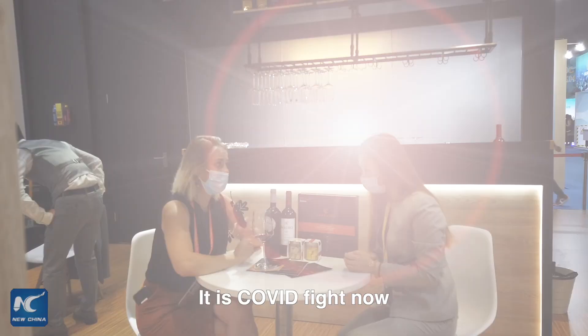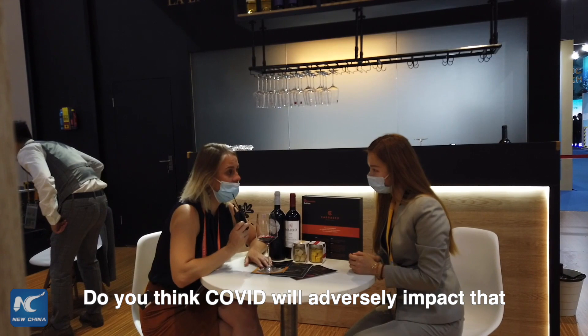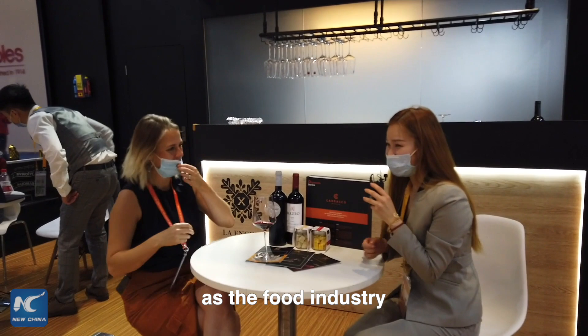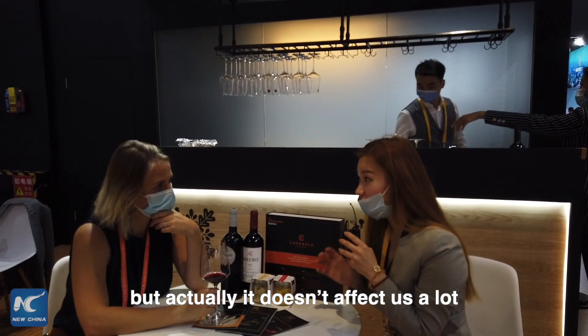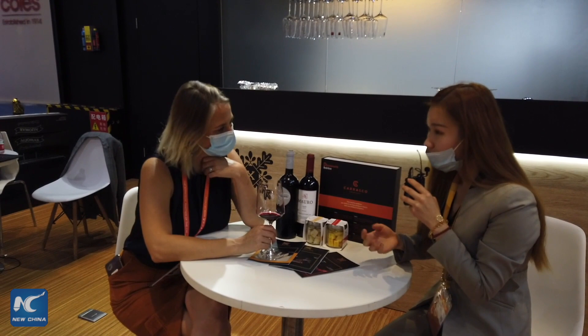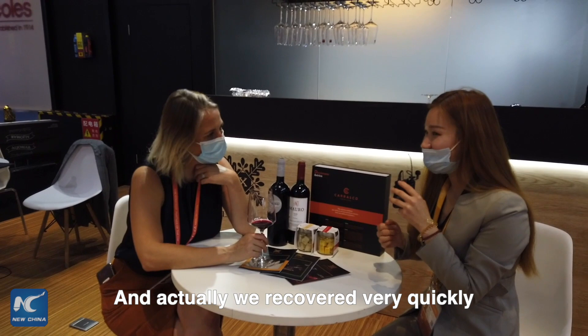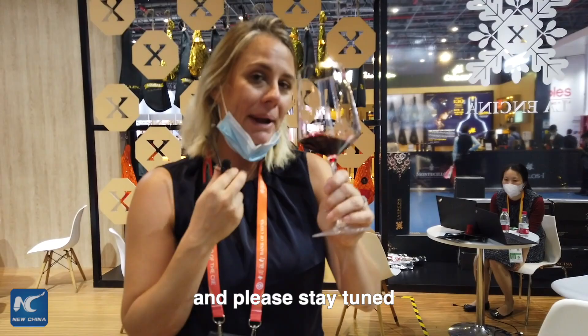It is Covid right now — how does the market look for you in the next 12 months? Do you think Covid will adversely impact you, or are you positive? As a food industry it definitely affects a lot of people who are afraid about eating the ham, but actually it doesn't affect us a lot because the people who like eating ham are a very specific group and they are not afraid — they just love eating it. We recovered very quickly. Look, Jasmine, I just want to say thank you so much for showing me around. Please stay tuned because there will be more from me — have a great day!